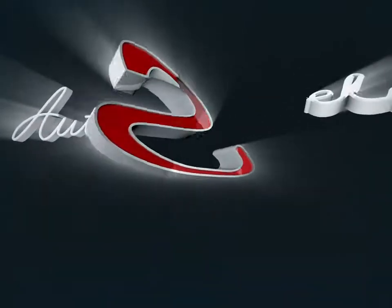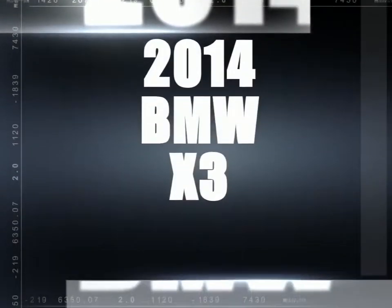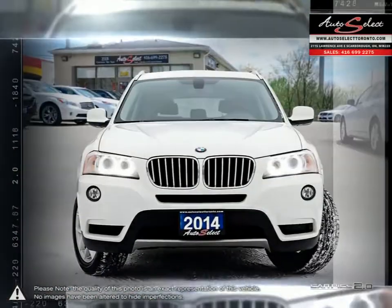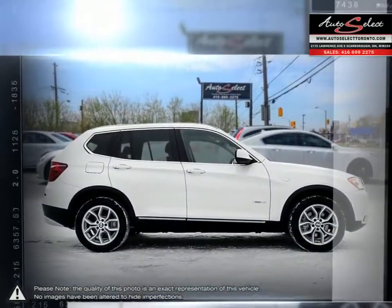Welcome to AutoSelect Toronto. Today we're looking at a 2014 BMW X3. The BMW X-Series was a massive success when introduced, thanks to its brilliant take on modern crossovers combining powerful performance and luxury with a seriously aggressive body styling.